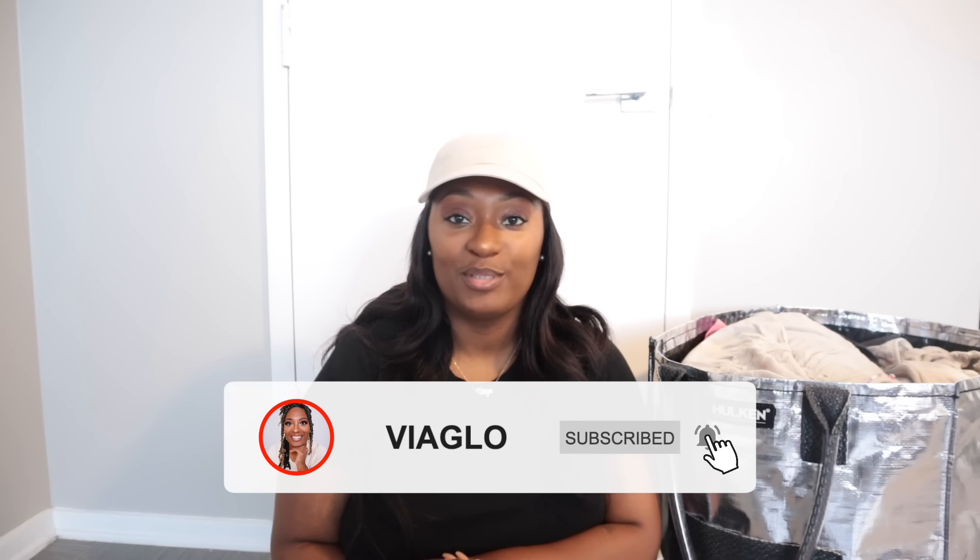Hey guys, welcome back to my channel Via Glow. If you're new here, my name is Gloria and I'm a full-time reseller on multiple different apps — I resell clothes. In today's video I'm going to be giving you guys a Goodwill Bins haul. I haven't been finding anything great lately, but I think this one is noteworthy. I've already sold three pieces and I literally just listed these within the past two days — yesterday was when I started listing and I photographed the rest today.